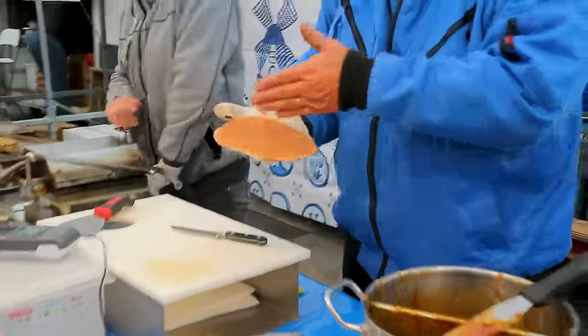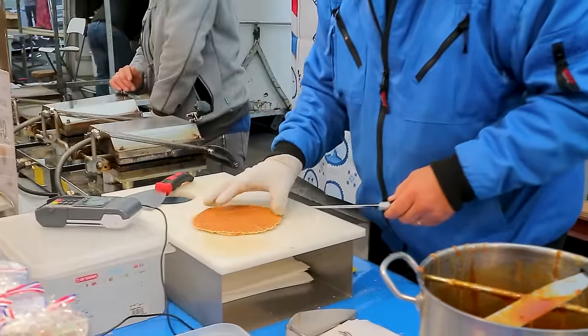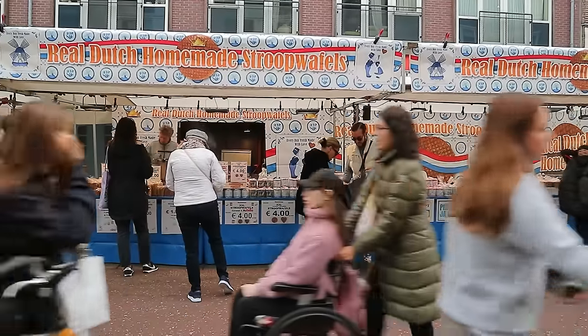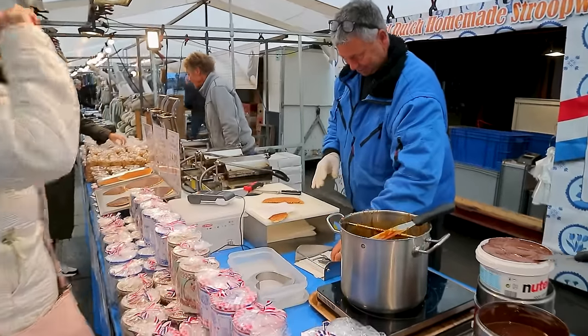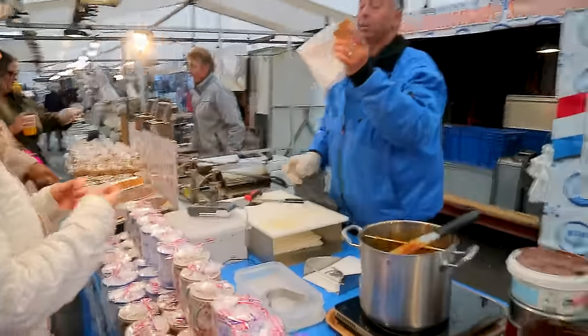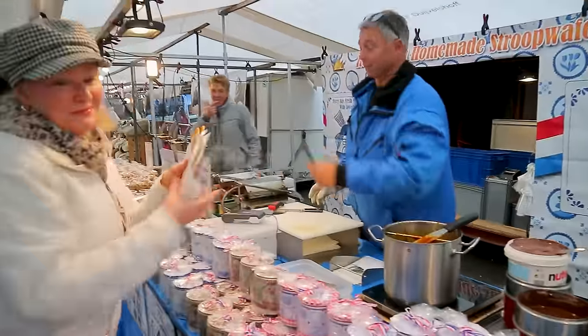At the market stall, the vendor offers to cut the stroopwafels fresh for us. There's a brief, friendly exchange as he prepares them — we thank him and he welcomes us warmly.